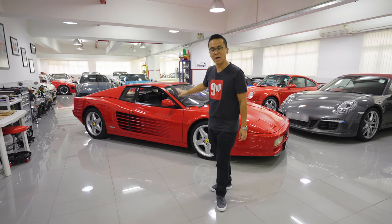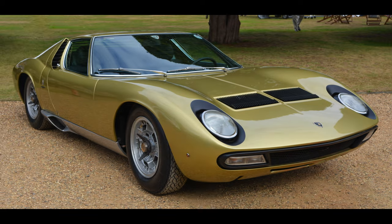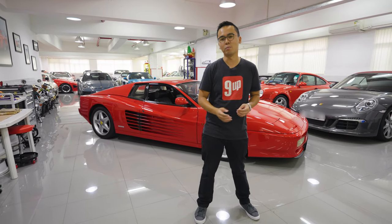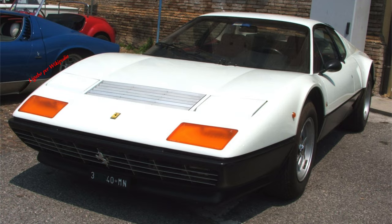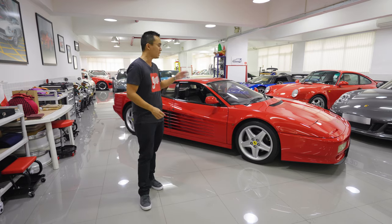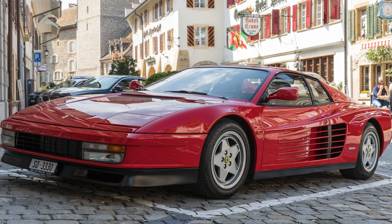Being the flagship model at the time, the 512TR was right in the middle of the rivalry between Ferrari and Lamborghini. Shortly after the Miura, Ferrari reacted and released the Berlinetta Boxer, putting a 12-cylinder engine at the back. The Boxer started with the 365BB, then the 512BB, and finally the 512BBi — i meaning fuel injection — after which came the new model, the Testarossa.